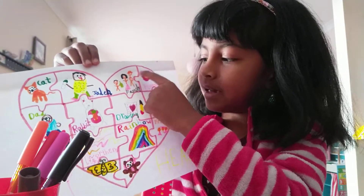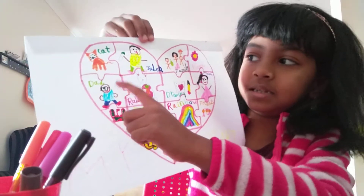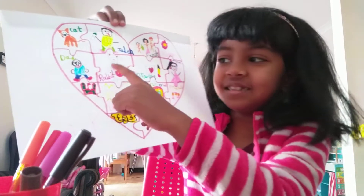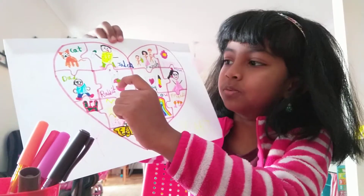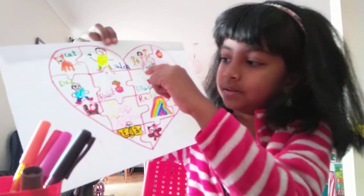This is a flower — look, it says flower. This is my cat and I don't know what he's doing. This is a rabbit, and I like the rabbit the most. I love it — it's my favorite animal. Cat is also my favorite animal.